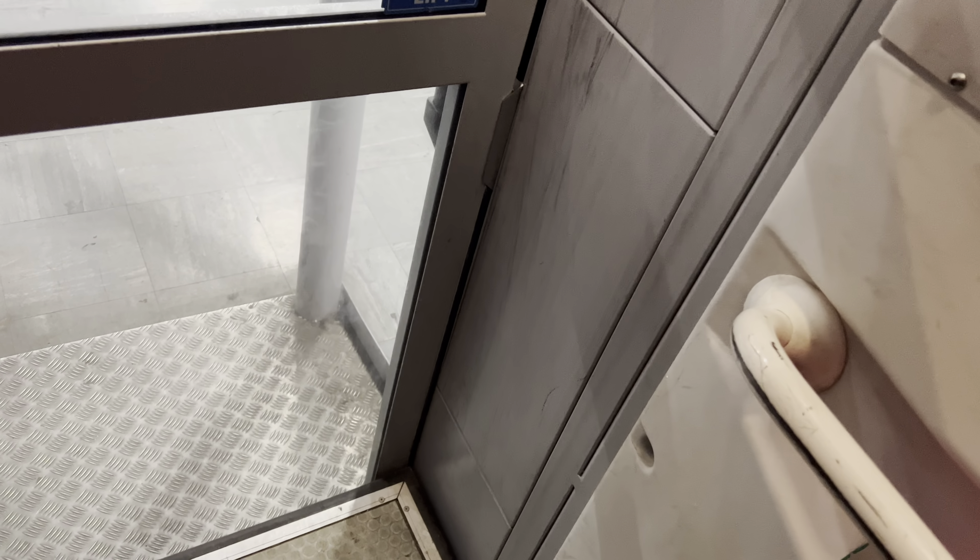This is the elevator at South Bend 1st on the 15th of January at Halfwoods in Basildon. It's a lift going up in Basildon. It's a Phoenix platform lift.